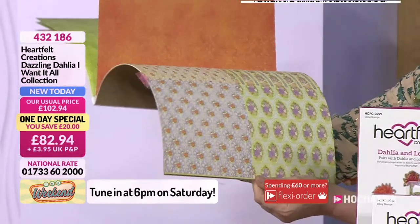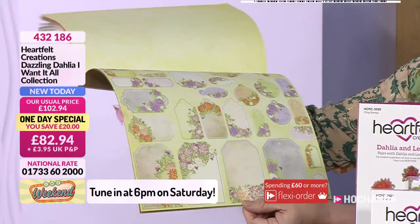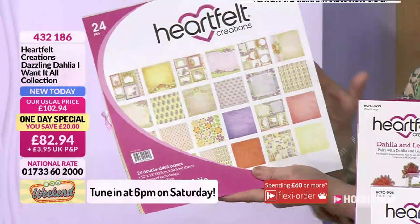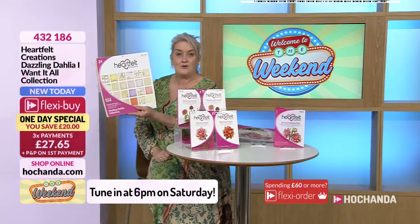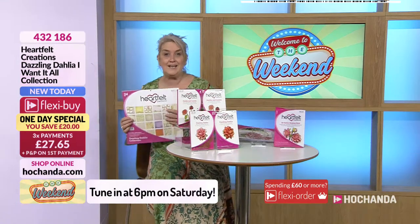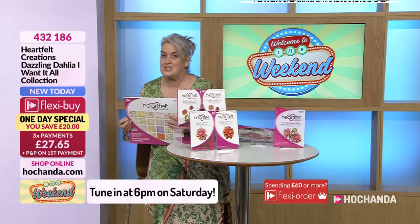These pads tend to be about £17.99 by themselves, but don't quote me on that — you'll have to tune in at six o'clock tomorrow evening to find out about it. Do jump onto the website. If you are going for your one day special a little earlier, you've got your three flexi buys on that one, so you can add in some of those additional goodies.